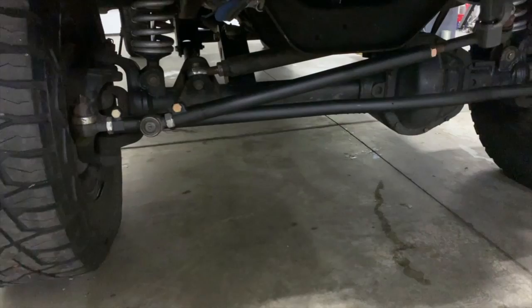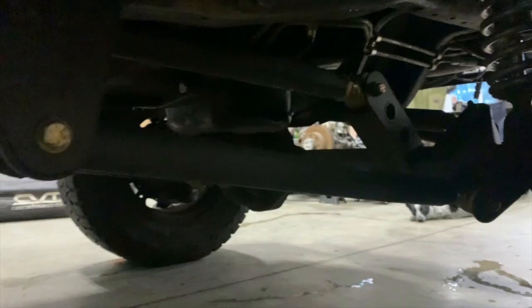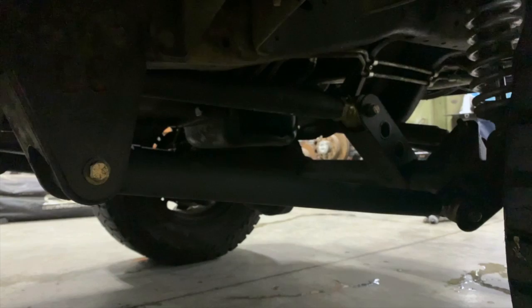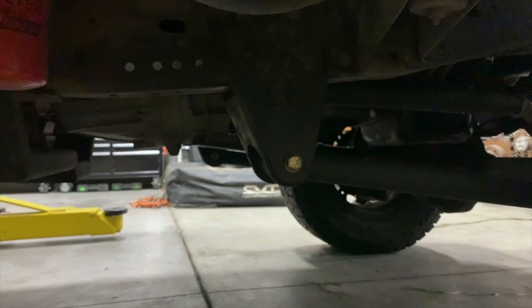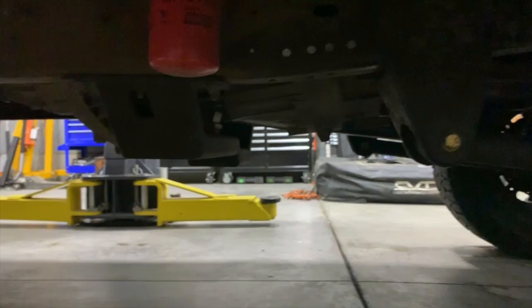This front suspension rides fantastic. It's a three-link setup and everything has been calculated out to have no bump steer and no caster issues during travel. This front suspension rides smoother than any factory truck I've been in — even new Fords and Dodges in stock form do not feel as smooth in the front as this. A Duramax, on the other hand, they're pretty smooth — it's hard to beat that independent front suspension when it comes to ride quality.